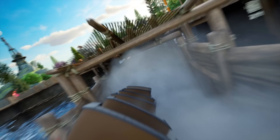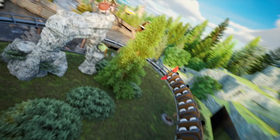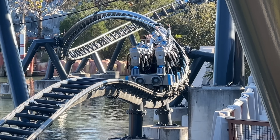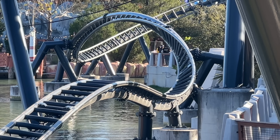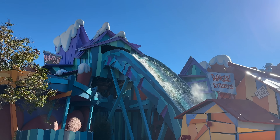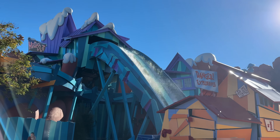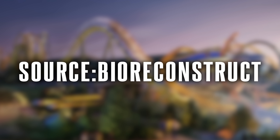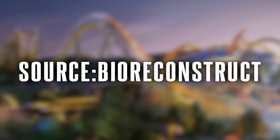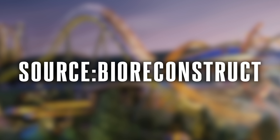Today we are looking at amazing updates about Epic Universe opening next year at Universal Orlando Resort. Hello everyone, welcome back — my name is Scott and you're watching Exploring Attractions. Today we're taking a look at all the exciting progress on the brand new theme park Epic Universe. Shout out to Bio Reconstruct for posting these amazing aerial photos on X — make sure to give them a follow to get the photos firsthand.